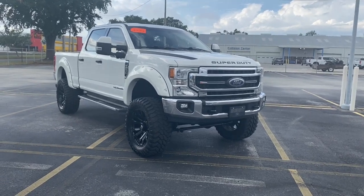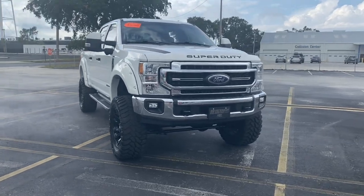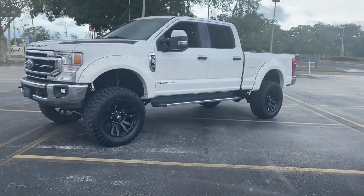Your next car could be the 2020 Ford F-250. This vehicle is an outstanding buy with fewer than 60,000 miles on the odometer. Get the full-size pickup you can count on.